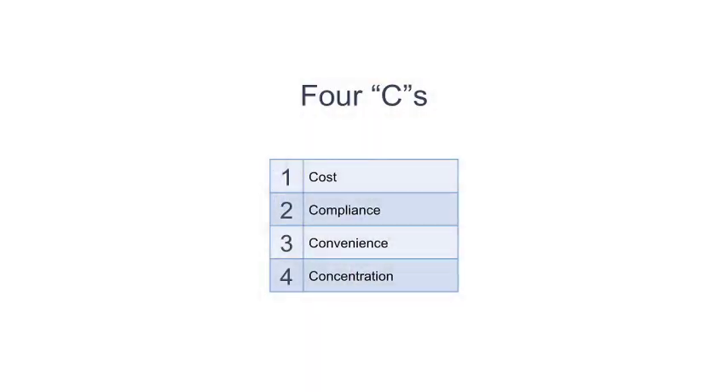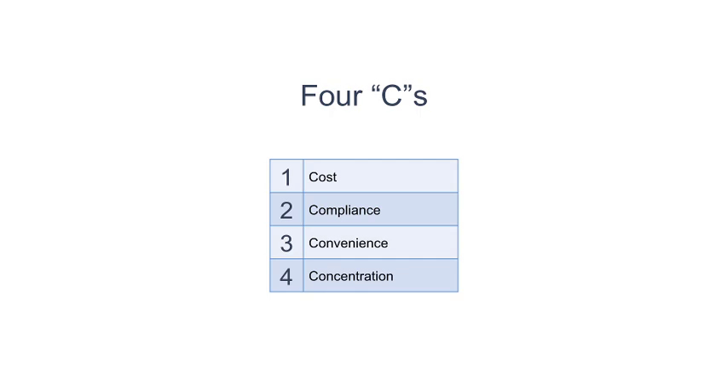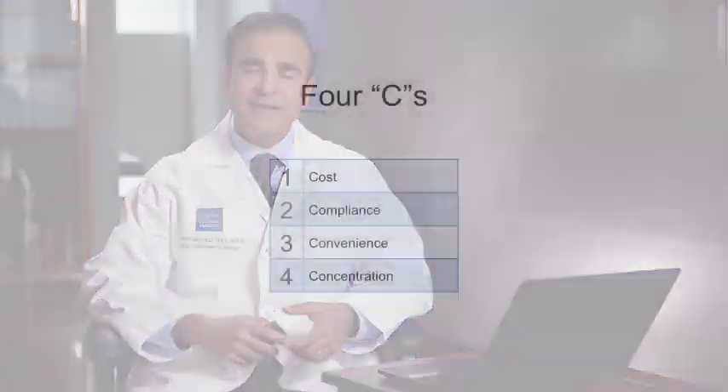Convenience: some patients don't like to put a gel or a patch on every day, so we switch them to an injection or a pellet. And finally, it's important to have a good testosterone concentration. There's no point in taking the medication if it doesn't improve your serum testosterone levels.